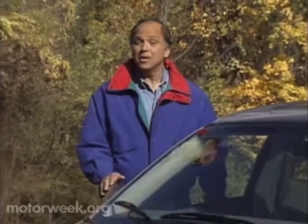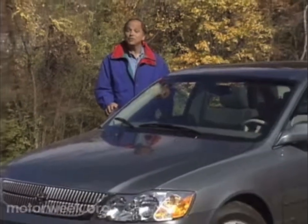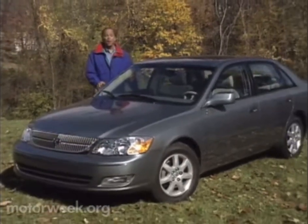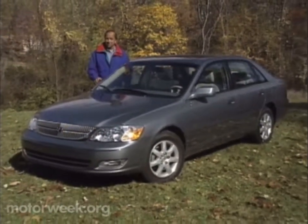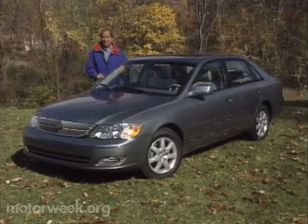Hello and welcome again to Motor Week. We're glad to have you with us. Full-size sedans are supposed to be an American specialty, so you can imagine how surprised many folks were when in 1995 Toyota introduced its big car contender, the Avalon. And while some found the Avalon less than generous in all dimensions, it did strike a positive chord with many former domestic sedan buyers.